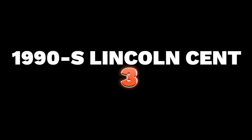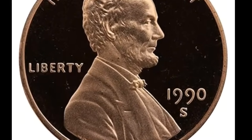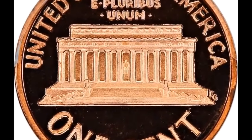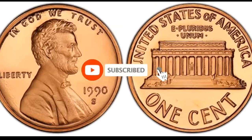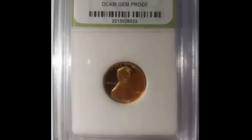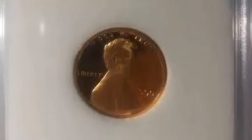Number 3 is a 1919 Lincoln cent No-S proof graded PR69 Red Deep Cameo — essentially flawless and fire red. This key Lincoln Memorial set coin is meticulously struck. Superb gem mirrored fields appear black under direct light, surrounding frosted orange-red devices. This rare modern proof variety is projected to have a surviving population of fewer than 200 coins, making it a must-have rarity for Lincoln cent collectors. It ended up selling for $19,975.